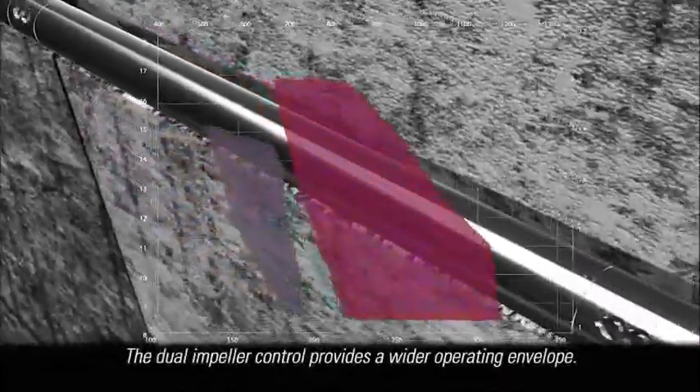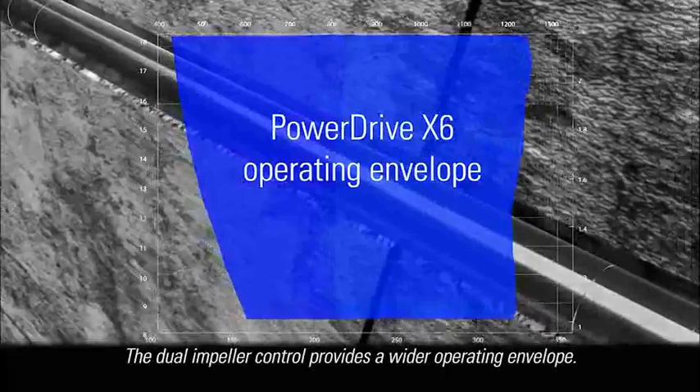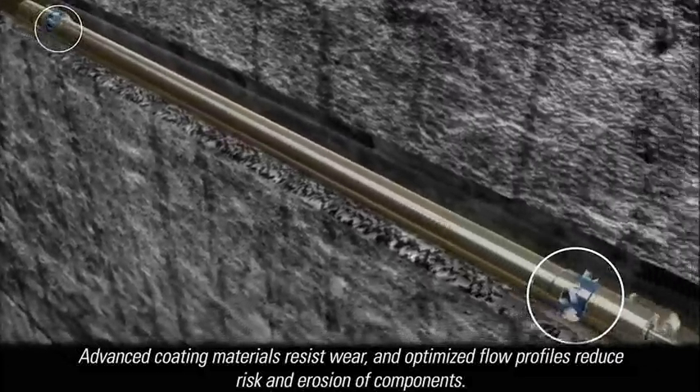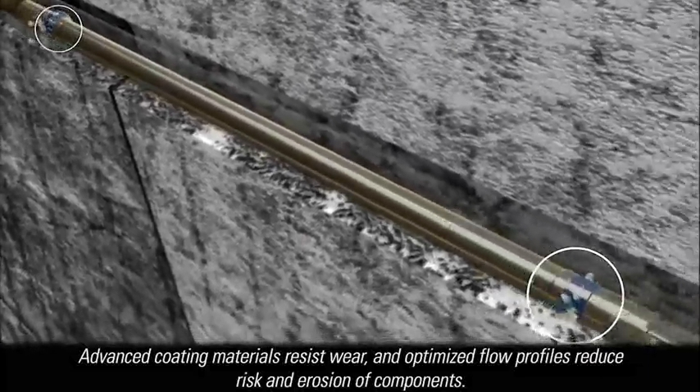The newly designed Dual Impeller Control provides a wider operating envelope, bringing rotary steerables to more wells. Advanced coating materials resist wear, and optimized flow profiles reduce the risk of sticking, limit the effects of mud solids, and reduce erosion of both internal and external components.